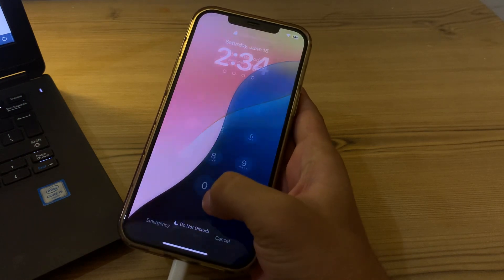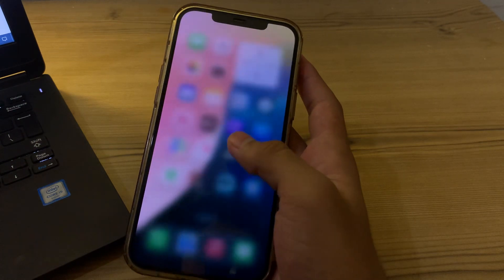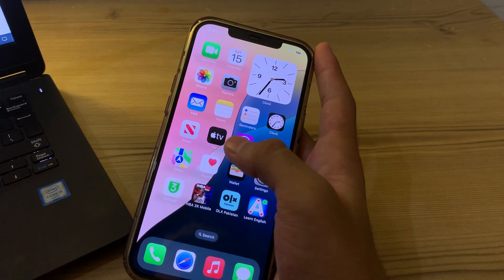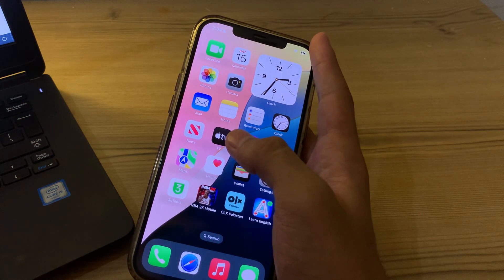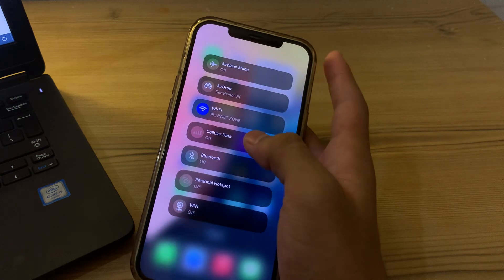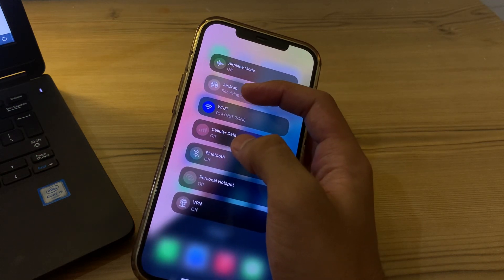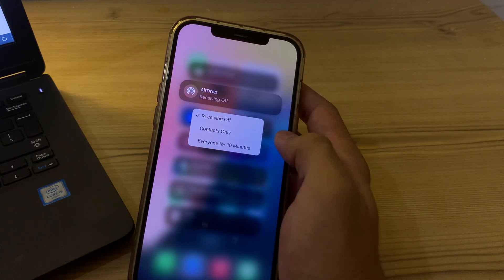If you're still facing the issue, check your visibility settings. Make sure your iPhone is discoverable by other devices. On the sending iPhone, under AirDrop settings in Control Center, you can choose Contacts Only or Everyone. Make sure to select Everyone for 10 minutes.